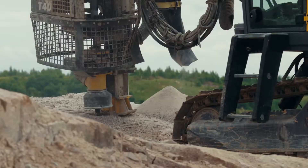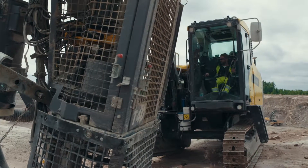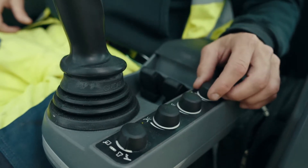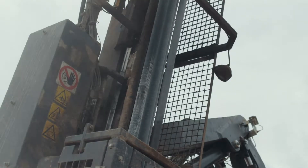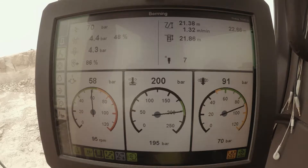All SmartRock drill rigs have an adjustable DCT control, where the operator can change the suction capacity. By using just the right amount of suction capacity to collect the dust, depending on the conditions, the load on the engine will be less and fuel consumption will be kept low.